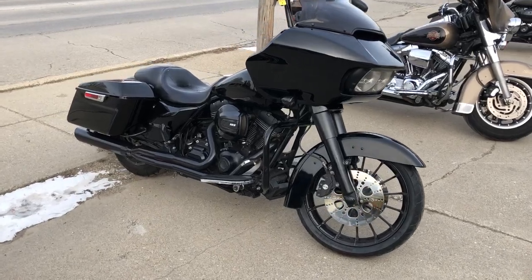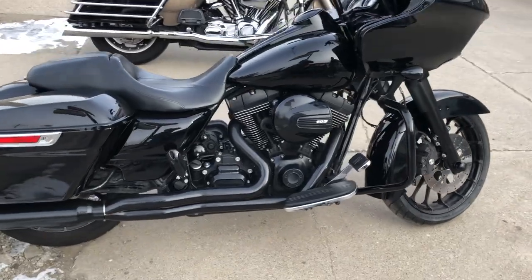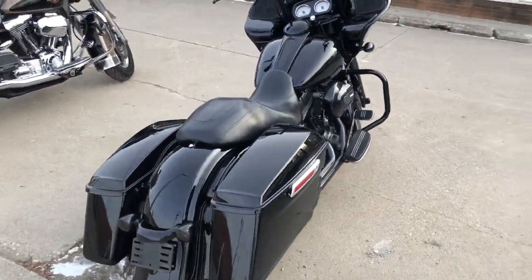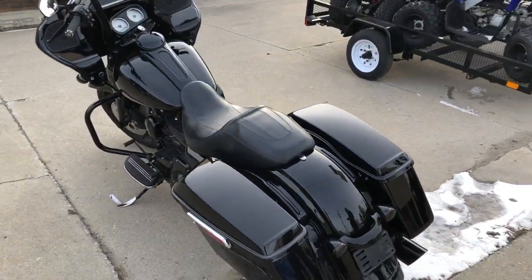Hey guys, it's GoogleCommerce Sports.com here with a used Road Glide Special for sale — all blacked out. Black wheels, black front end, blackout motor, oversized LED screen with navigation, and much more.